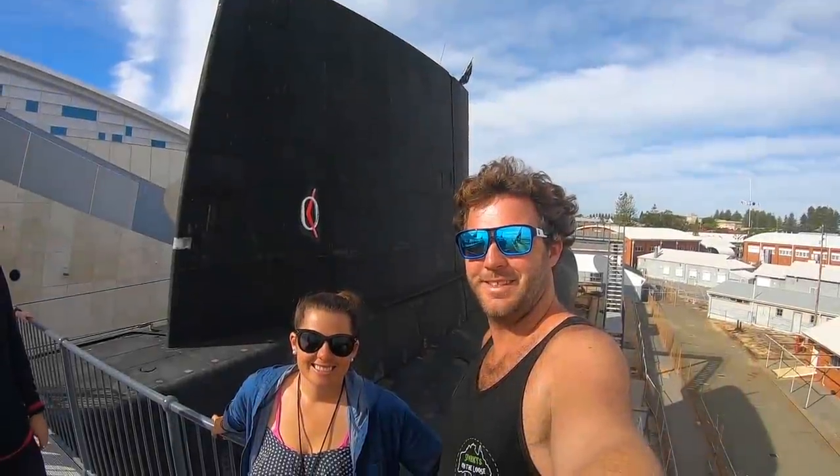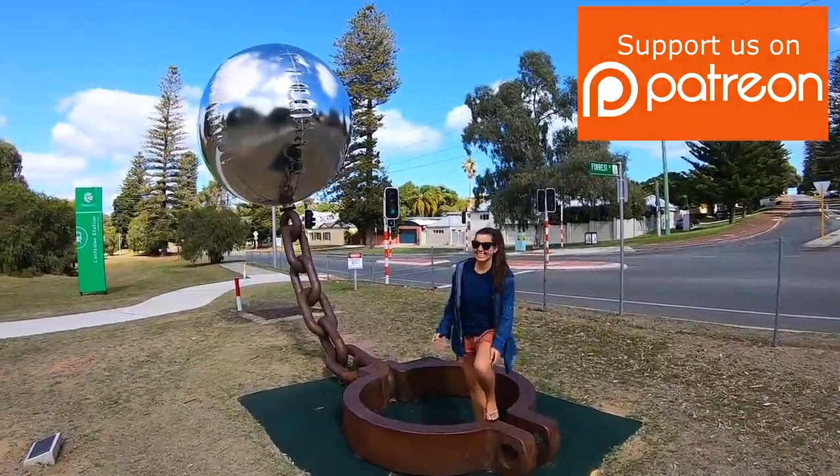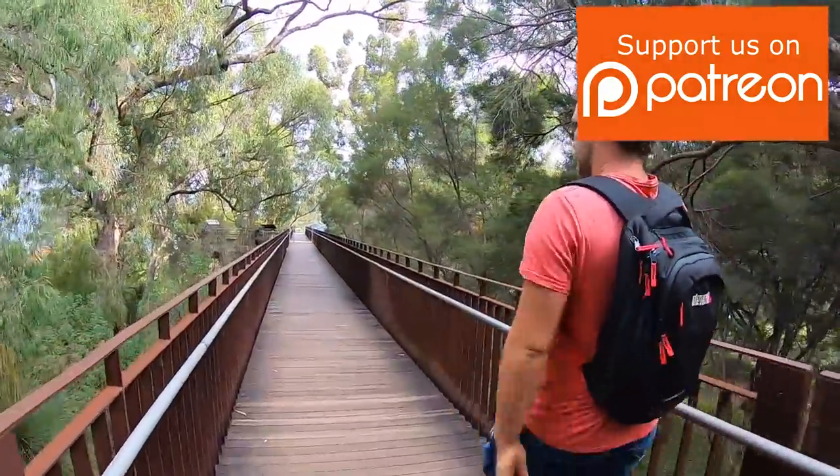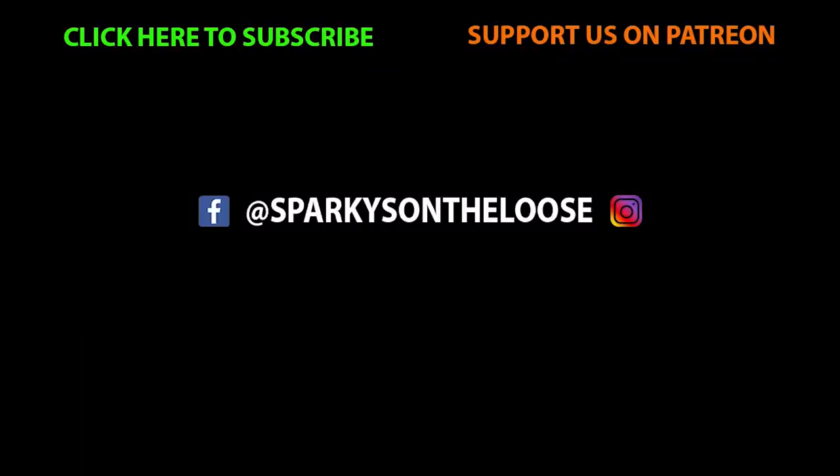Join us next time as we return to Perth and play tourists for a couple of days. Love our videos? Why not help support us on Patreon — even just a couple of dollars each month. Don't forget to give this video a thumbs up if you liked it, and hit that subscribe button if you're new. Cheers, legends — we'll see you next time.